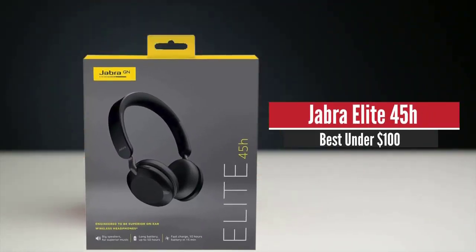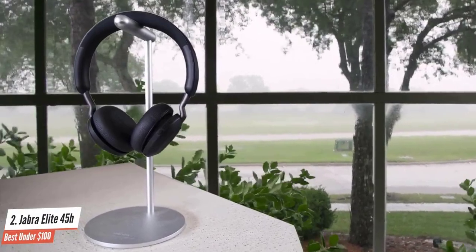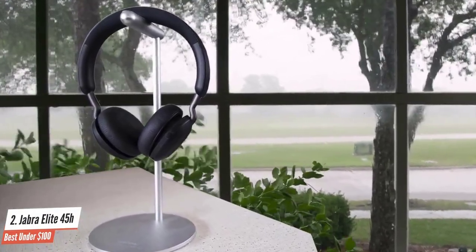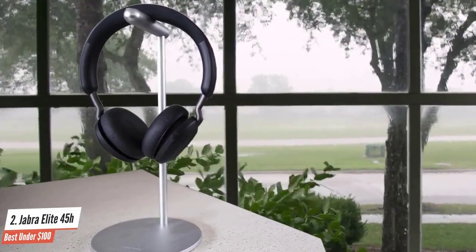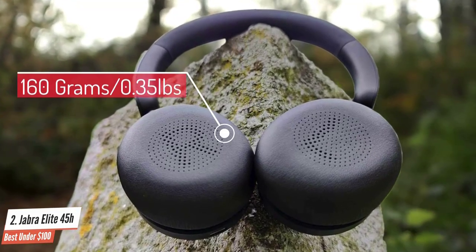Jabra Elite 45H – Best under $100. The Jabra Elite 45H are great on-ear headphones for casual listeners who prioritize compactness and microphone quality above everything else. At 160 grams, the 45H are light enough to remain comfortable for hours on end.